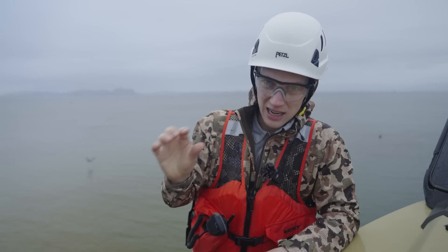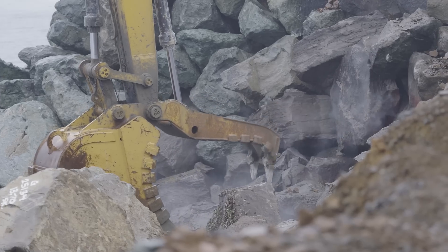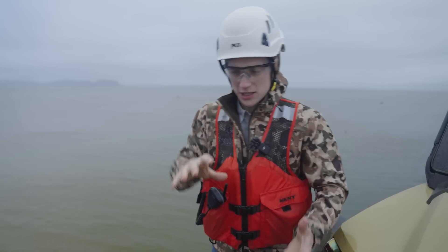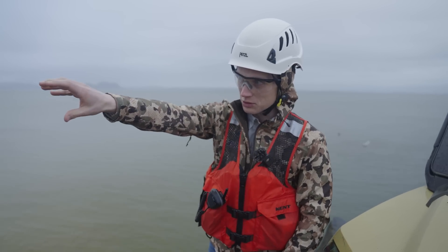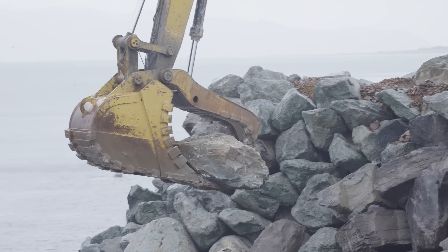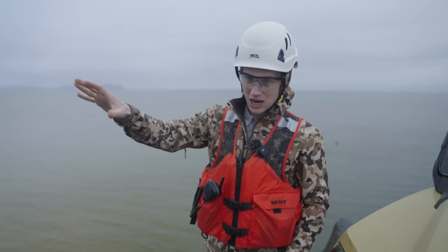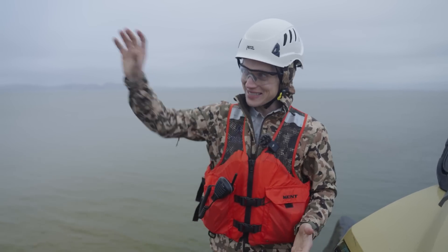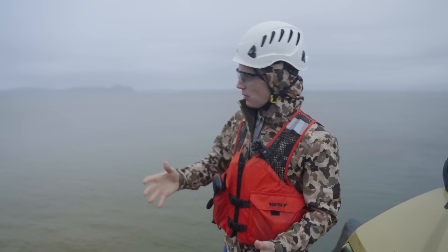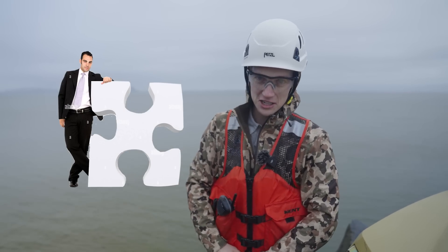Every single rock is placed very specifically. The operator moves around the existing rocks to see what he's working with, making sure they're all situated perfectly. Then he moves the new rocks around, seeing what shapes he's working with, and works them into the existing structure using the bucket and thumb to make sure those rocks are locked together so that as they're pounded by the waves, they don't move. A 40-ton rock is a big rock — it takes a big machine to move — but that's nothing compared to the power of the ocean. This is basically an enormous puzzle, and that's a very skilled position.